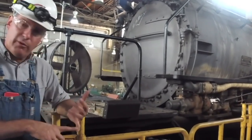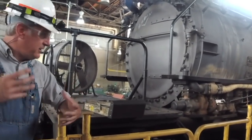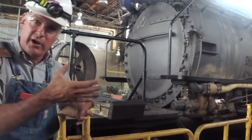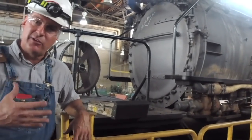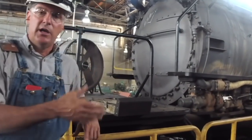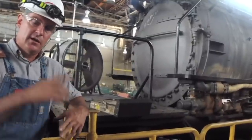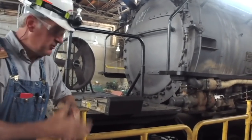A steam locomotive operates with fuel and water. That water, that steam, that condensate — as it flows out of all the different parts, it carries with it all kinds of impurities from the water that concentrates in the boiler. So managing the water treatment aspect and the power aspect of that water is just part of any steam locomotive operation. That was a big logistical challenge back during the days of steam locomotive operation, and that hasn't changed today — it continues to be a logistical element of maintaining these big locomotives.